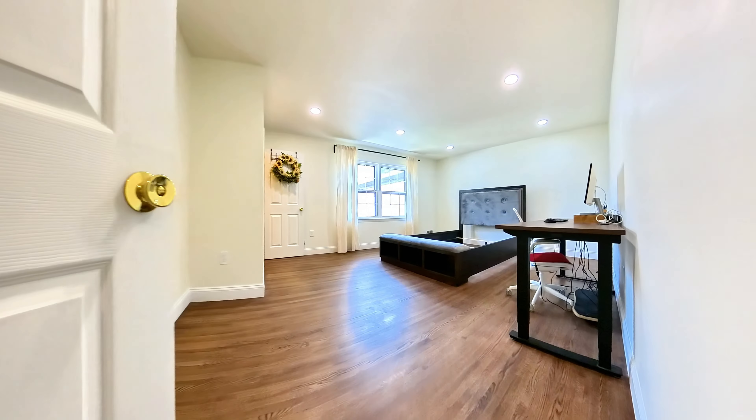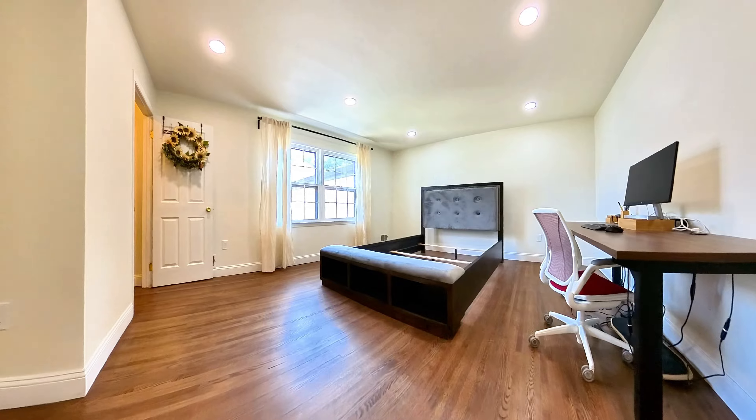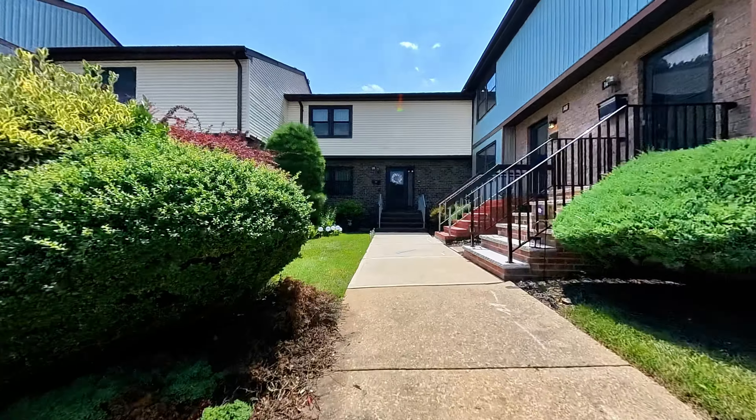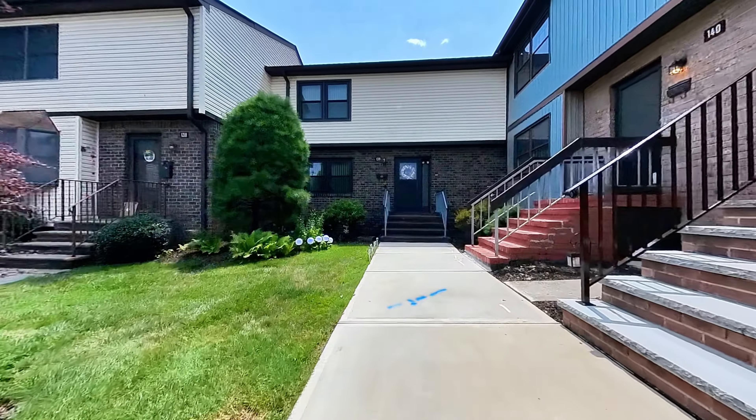This home isn't just about looks — it's built for comfort and efficiency, too. The property features a brand-new A.C. system and hot water heater, ensuring year-round comfort and energy savings.